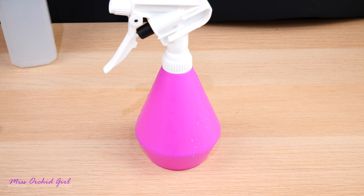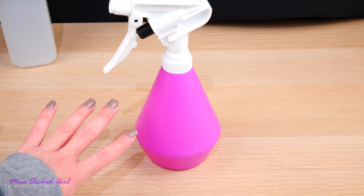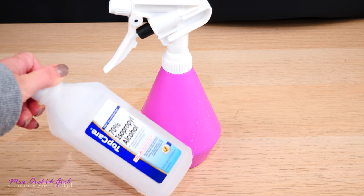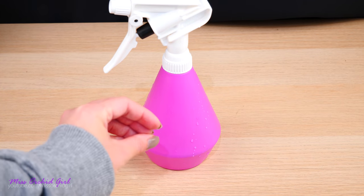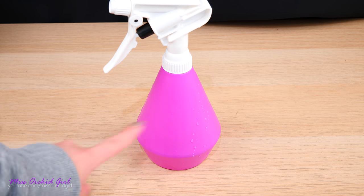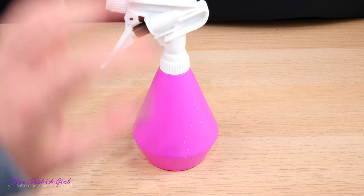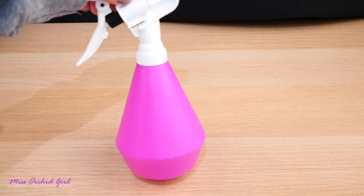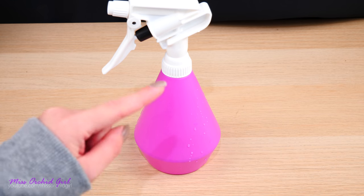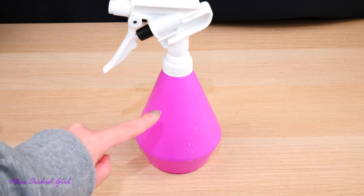A little side note: you will see some people on the internet use bigger concentrations than this — I've even seen some prepare a 50-50 solution, which on the leaves might be safe. Some even use isopropyl alcohol directly on the orchid, and on the leaves with very thick leaves it might be okay. But I intend to use the solution on buds and flowers and prefer to keep it safe. 20% is enough to take care of the bugs, and I hope it's not strong enough to damage the buds and flowers.